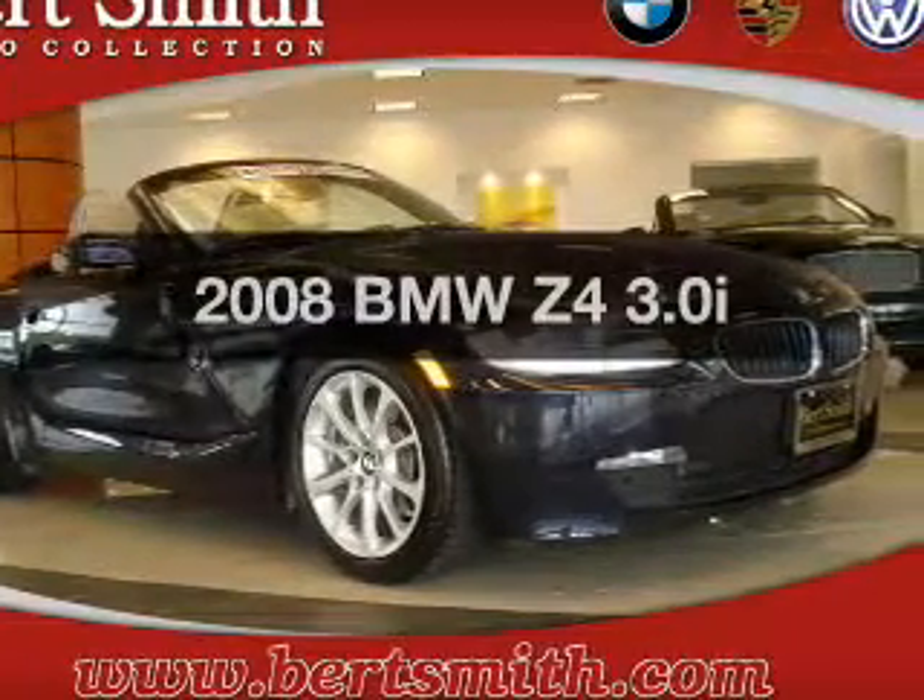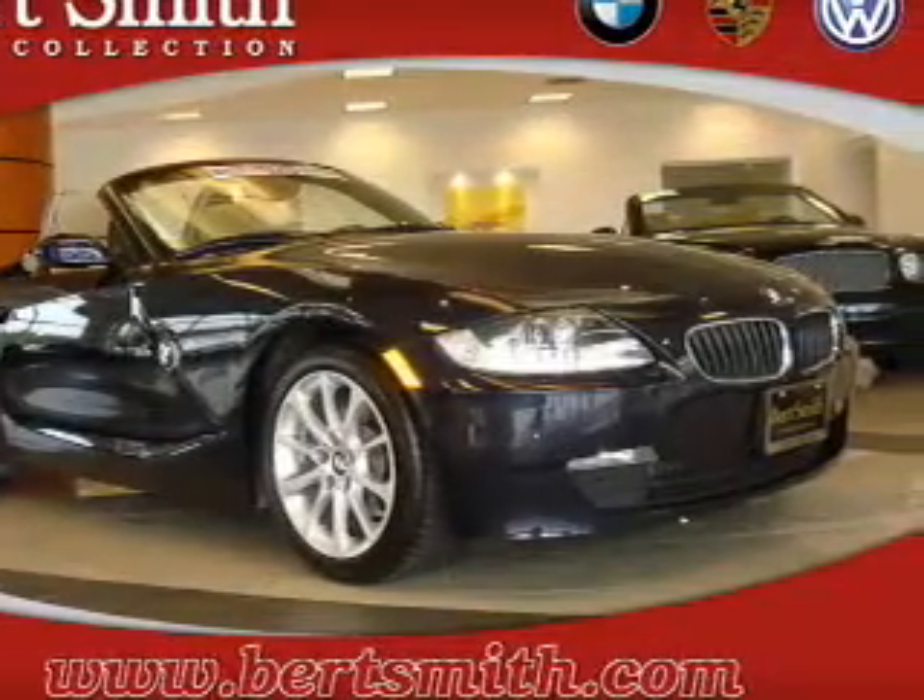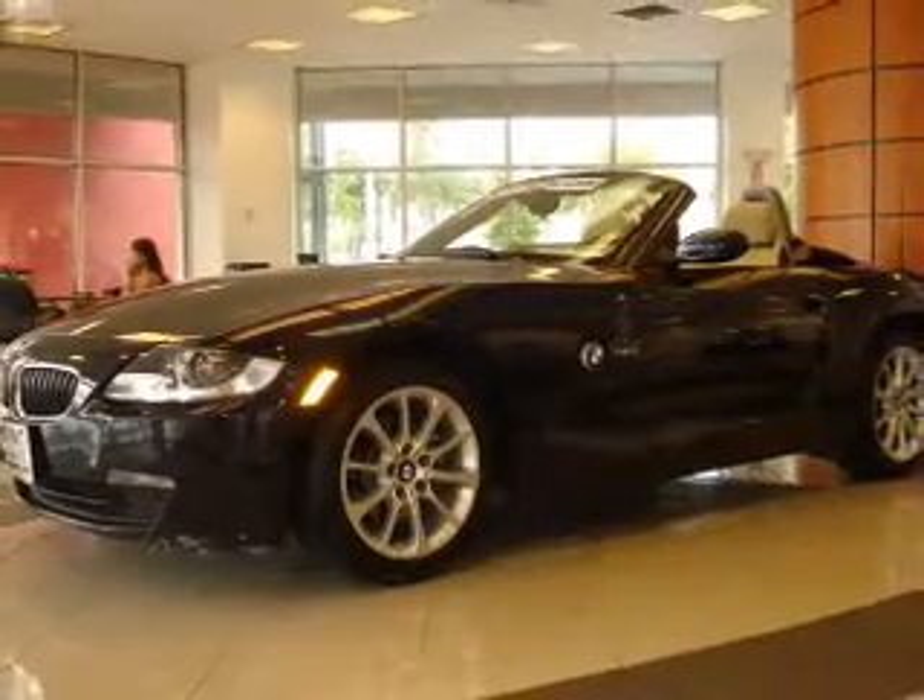Presenting the 2008 BMW Z4. If you're looking for a first-rate auto, this one could be yours today.